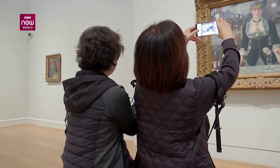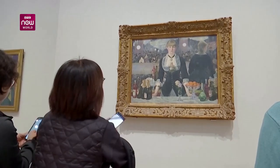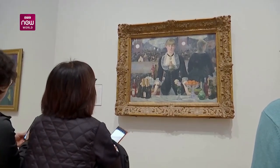Research has shown that seeing something beautiful triggers the release of dopamine in our brains, which is a known feel-good neurotransmitter.